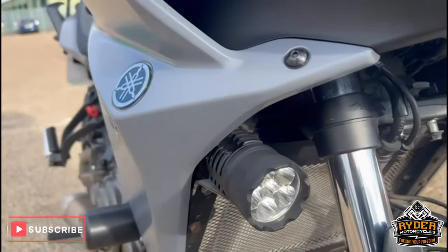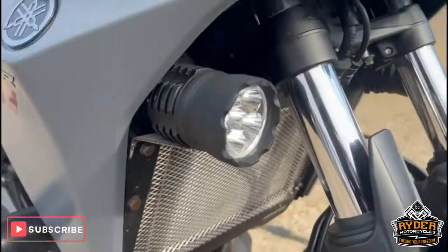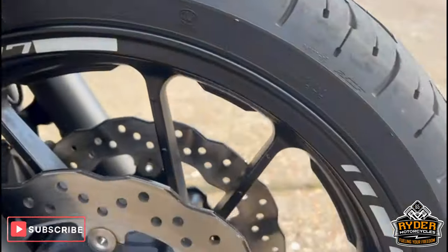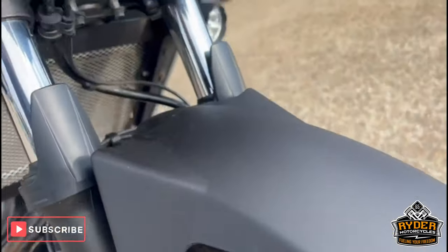The front legs are nice. It's also got spotlights, a radiator guard. The front wheel is nice, a fender extender, and a hood guard.